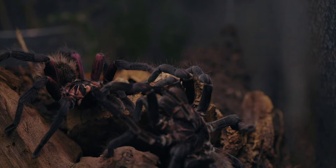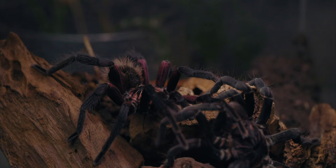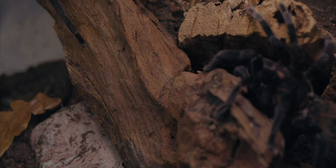After this successful mating of Xenestis immanis, the female walks back into her burrow, where she will reside and wait for prey to walk by. It will be our responsibility to feed her so she can produce eggs and later an egg sac, which will hopefully result in between 25 and up to 70 young specimens of Xenestis immanis.